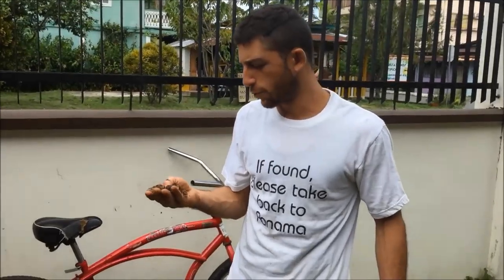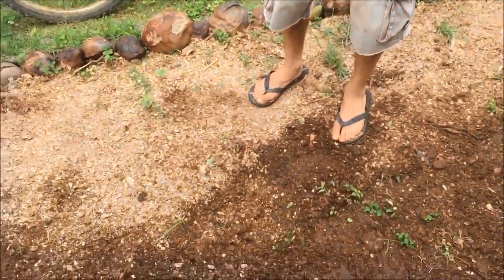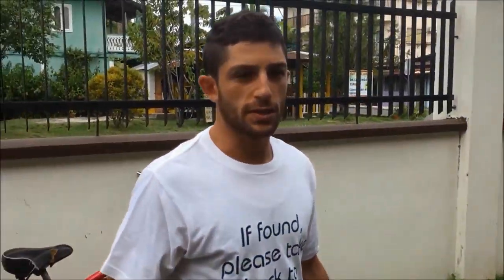El primer paso es re-usar lo que producimos aquí, lo que por ahora ha sido solo un desastre de la cocina. Tenemos toneladas de wood chips, que son como virutas de madera, y eso es algo que es genial para nosotros.